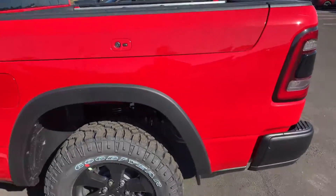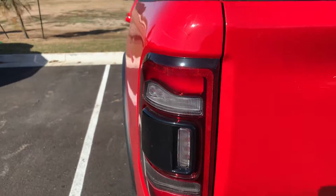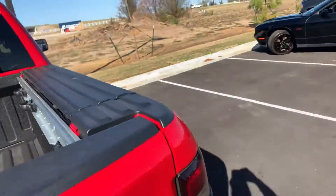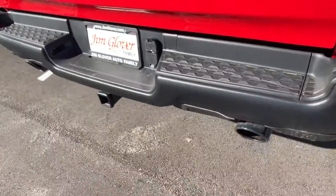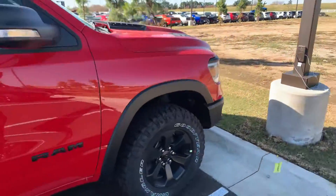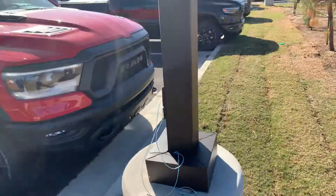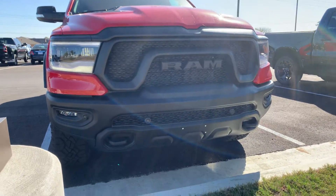It's got the RAM boxes on the back with the spray-in liner. With the Night Edition you get the LED taillights that are blacked out, the spray-in bed liner, dark bezels, dual exhaust on the back, and it's got the 5.7 Hemi. Very, very nice truck — and the daytime running lamps in the front; it's definitely tough.